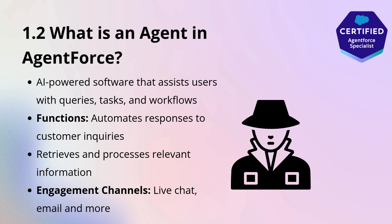These agents can engage with customers through various channels, such as live chat, email, voice, and self-service portals, ensuring a seamless and consistent experience across all touch points.